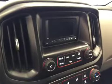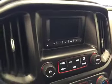Additional interior features include cruise control, CD AM FM radio with auxiliary and USB support, and climate control with AC. Our interior color today is gray and black.